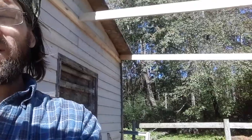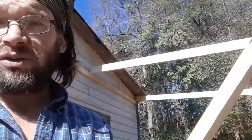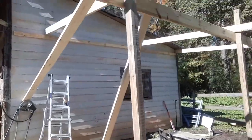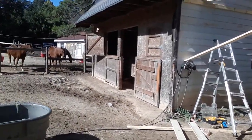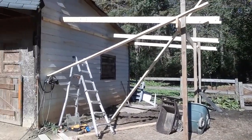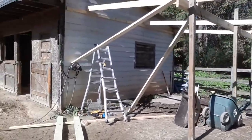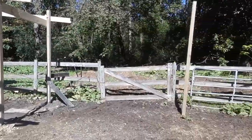This is video number one for the horse refuge shelter build. What we have existing is this old stable barn with one large stable and two small stables. We are building a structure to at least get some cover from the rain, and eventually build walls and continue to expand out.